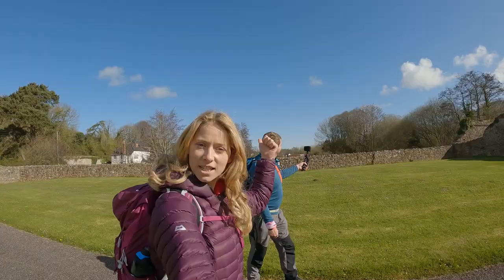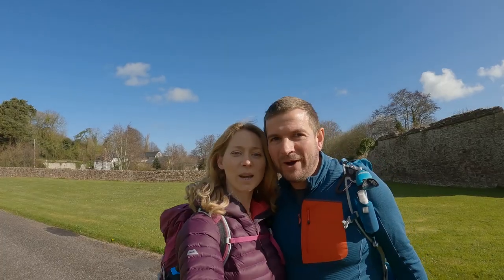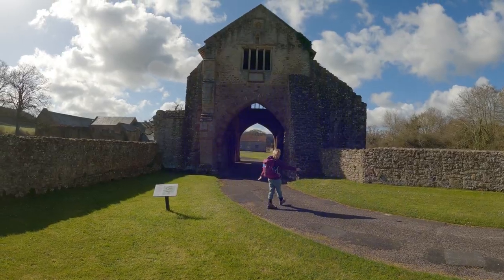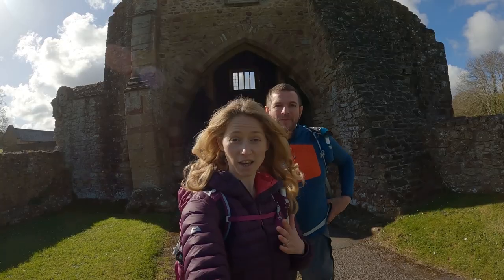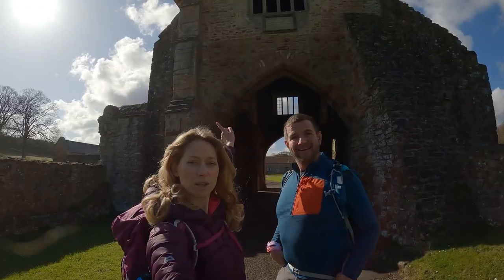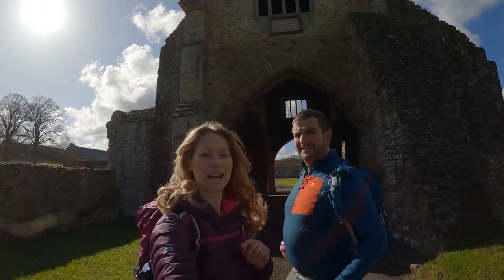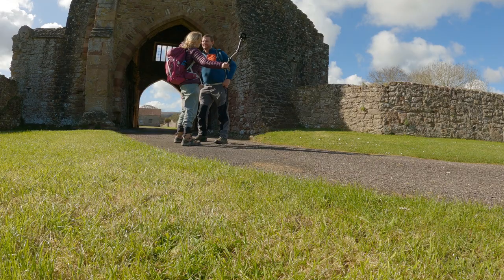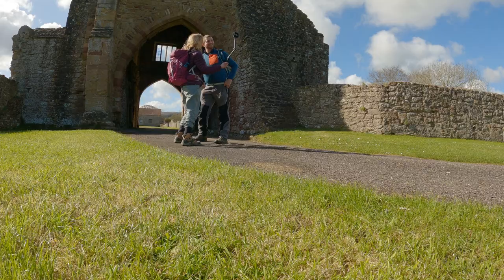Hello! Hi. This is Kerry and this is Kat, and we are Tea in Valhalla. Today we're at Cleave Abbey — look at this place, amazing. This is a 13th century monastery, and that inscription above the door is in ancient Latin and it says: 'Gate be open, shut to no honest person.' And it won't be either because we're all going in. So let's go and have a look.